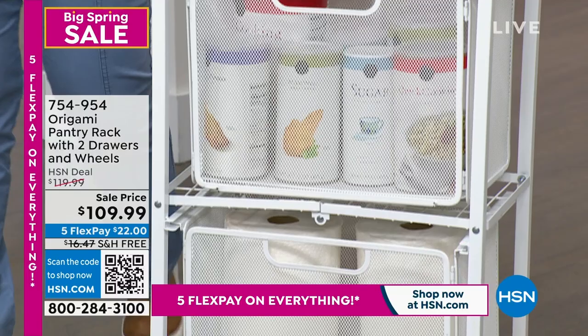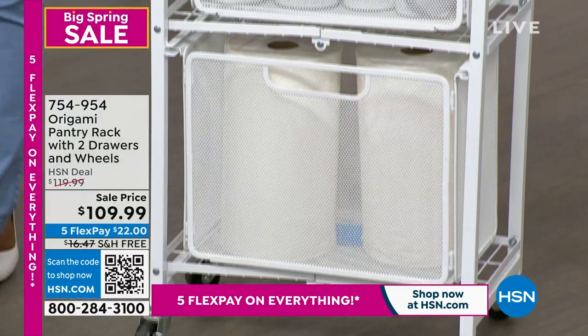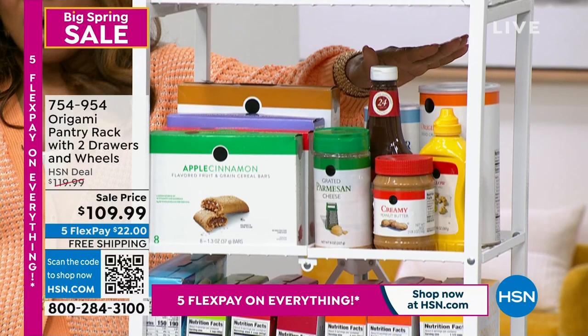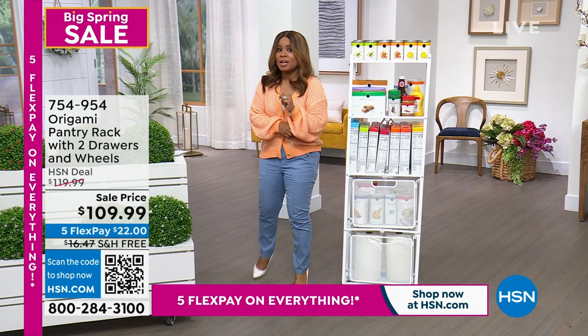Our go-to name brand at HSN for organization is Origami. We're going to be featuring the Origami rack — it comes in colors outside of white, but for demonstration purposes we wanted to show you how much it holds. We've got canned goods, cereals, mustards, and peanut butters, and this one actually has drawers. Lowest price we've ever offered, coming up in the show.